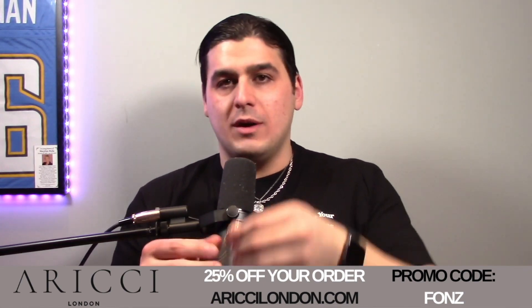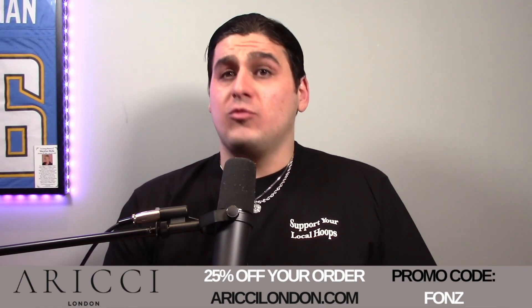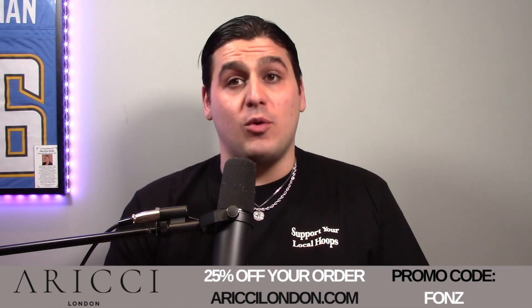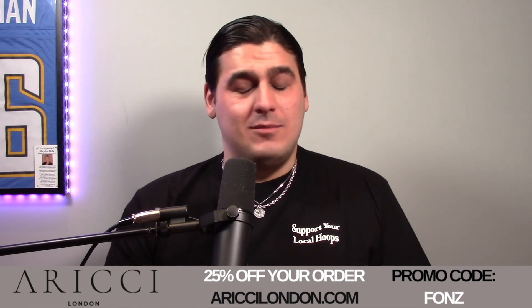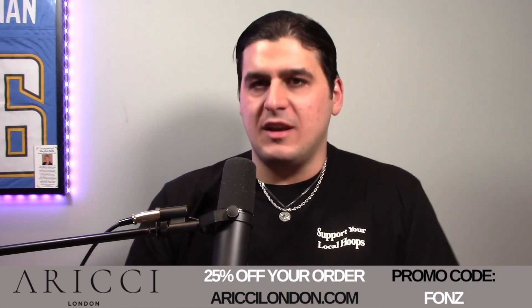I got some bracelets here — a gold and silver one. The bracelets and the quality of the jewelry overall is really, really good, and it's at a really good price. You can get an even better price if you use my code FONZ — F-O-N-Z — for 25% off your order, and you also get free shipping on top of that. I'm telling you guys, it's some good quality jewelry.